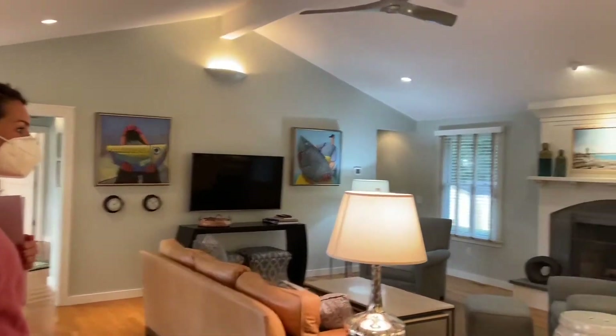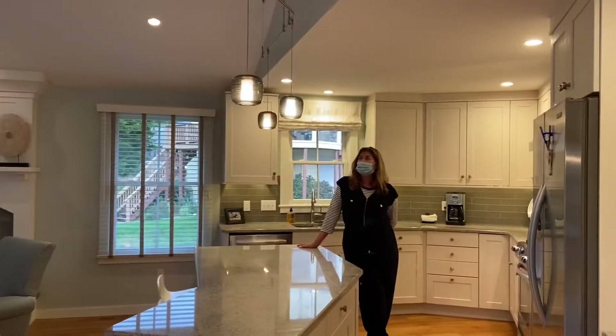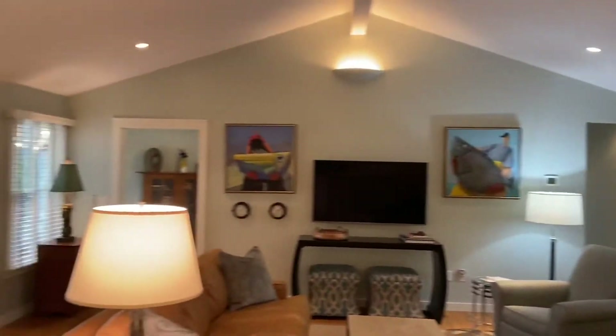Wow, we've got a big great room. This is beautiful. Open kitchen concept, vaulted ceilings, wood-burning fireplace, and of course beautiful views of Narrow River, which I just love.